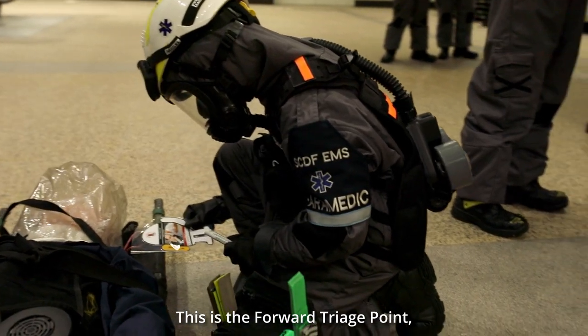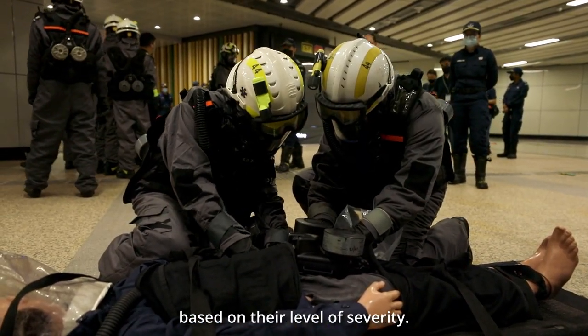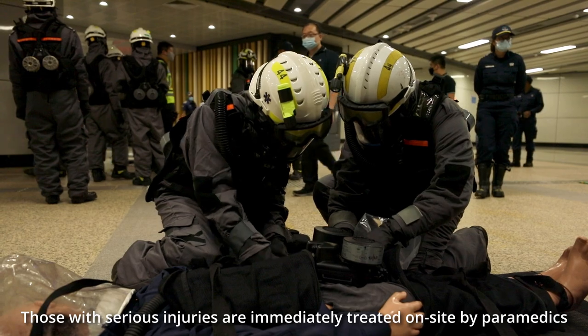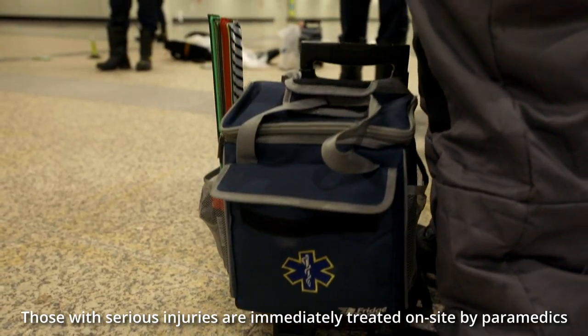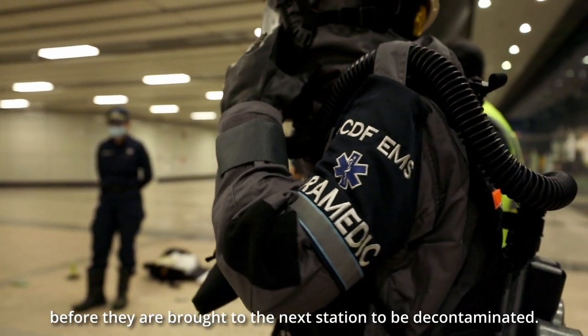This is the forward triage point, where casualties are brought to be medically assessed based on their level of severity. Those with serious injuries are immediately treated on-site by paramedics before they are brought to the next station to be decontaminated.